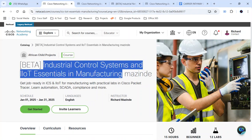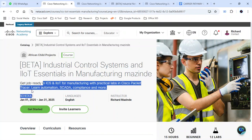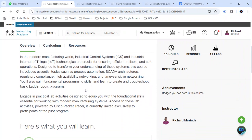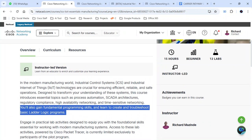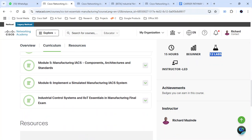I'd like to give you an overview of the beta version course: ICS and IoT Essentials in Manufacturing. This course prepares students to get job-ready for ICS and IoT in manufacturing, with practical labs in Cisco Packet Tracer. You'll learn automation, compliance, and gain fundamental programming skills, and learn to create and troubleshoot basic ladder logic programs. You can see the hours, the number of labs, and the course has 60 modules.